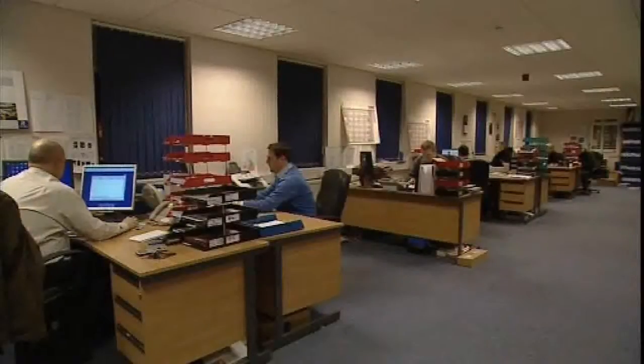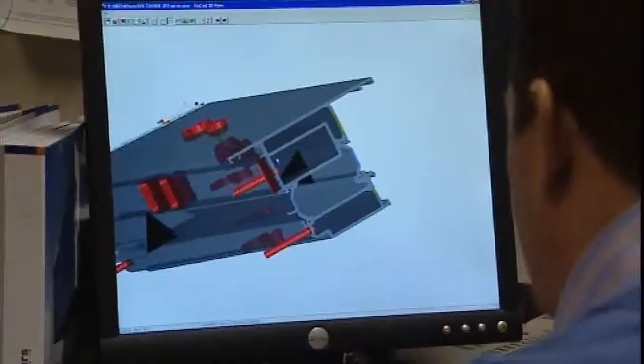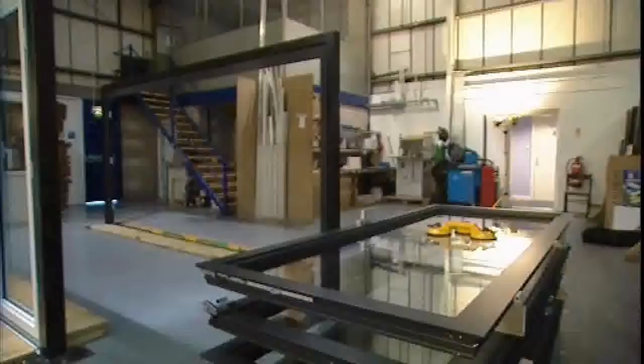We don't employ salespeople. Instead we keep our overheads down and publish our prices, ensuring we deliver the very best crystal clear deals. UK Bifold provides high quality, secure aluminium bifold doors unlike any other product on the market.